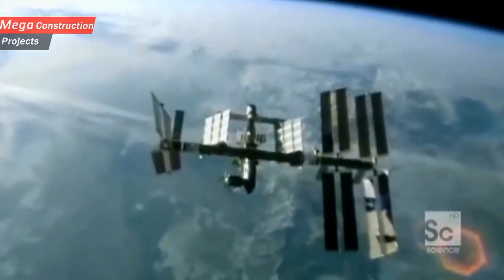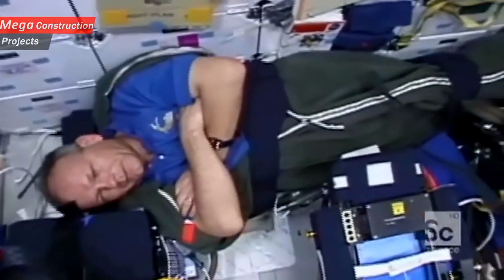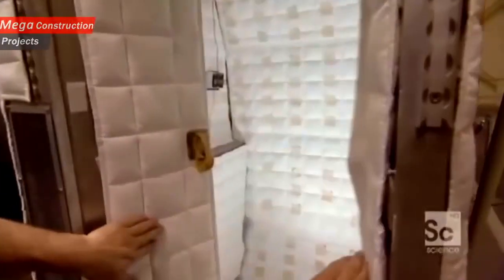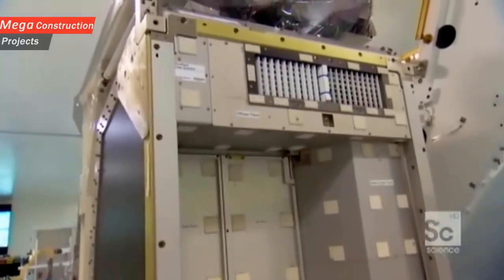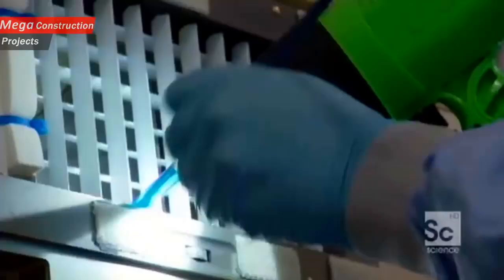Even getting a decent night's sleep is a challenge on the space station. Because there's no gravity to hold an astronaut down, and there's even less privacy. So engineers designed a special sleeping pod — 55 cubic feet in volume, about the size of a shower stall — called the crew quarters. And today, it's being cleaned before it heads up into space.